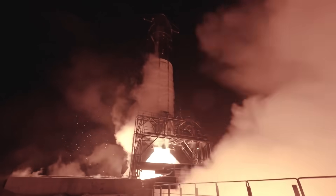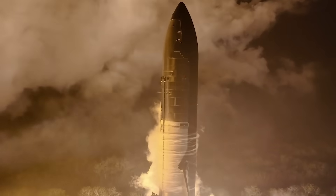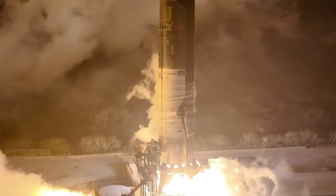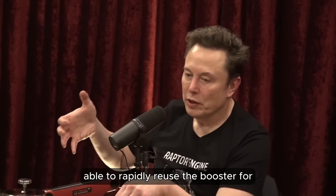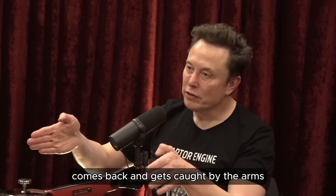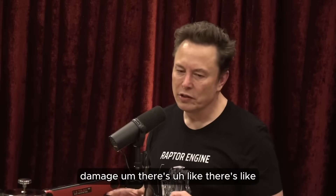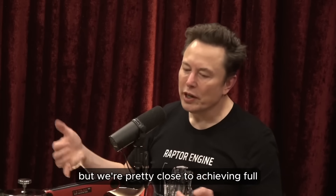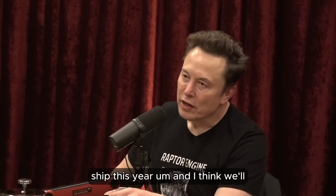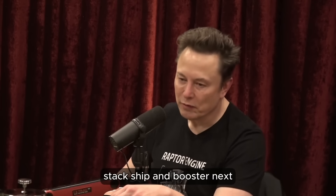The fundamental breakthrough SpaceX is aiming for is a fully and rapidly reusable orbital rocket, where both stages are fully and rapidly reusable. They're pretty close to being able to rapidly reuse the booster — it comes back and gets caught by the arms, which then place it back on the launch mount. There's a little bit of engine damage and heat shield damage, just tweaks needed. Elon thinks they'll achieve reusability of the ship this year, and rapid reusability of the whole stack — ship and booster — next year.